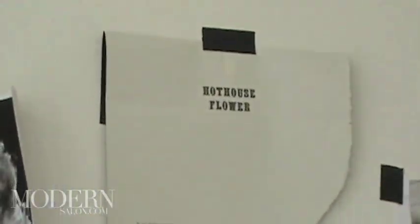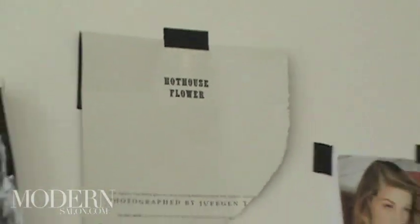He keeps these pictures up to inspire him throughout the day and throughout the shoot. It's kind of a hothouse flower. It's going to be sexy, it's going to be gorgeous, and it's so much fun to do hair. He's been in the industry for about 21 years and loves it.